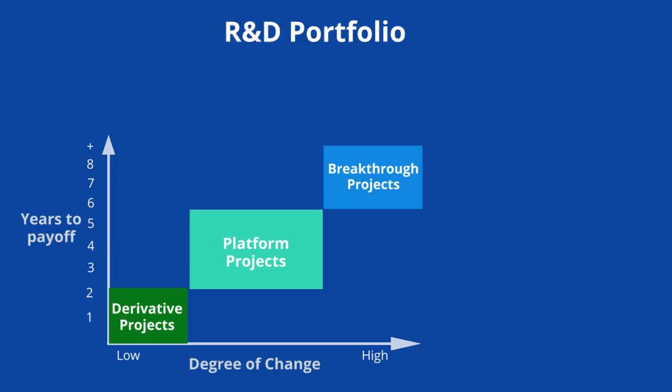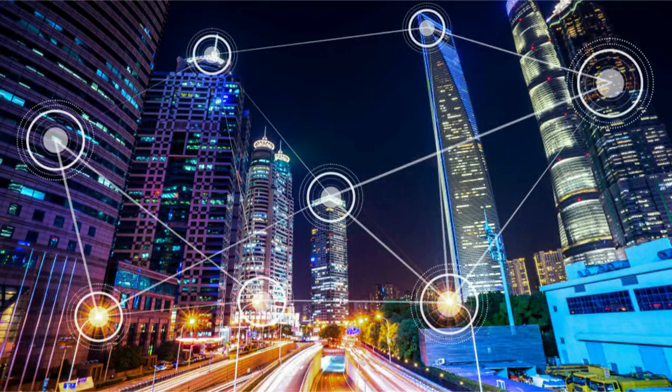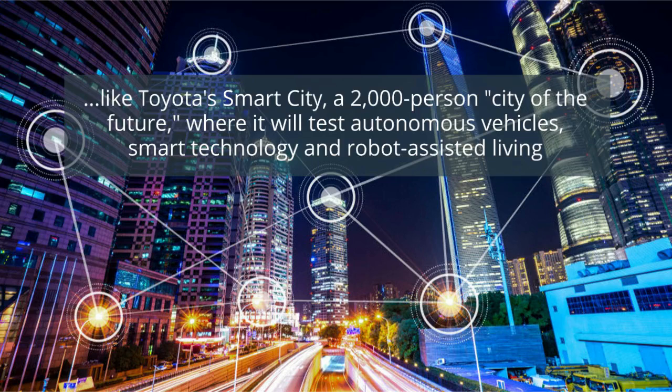Last but not least, sometimes firms invest in advanced R&D projects that don't even have an explicit commercial objective. These projects tend to look pretty risky about whether and when they will ever pay off, but they might be important to the firm's long-term strategic objectives. This is the category we would probably put Toyota's Smart City in. The Toyota Smart City is a 2,000 person city of the future where it will test autonomous vehicles, smart technology, and robot-assisted living.